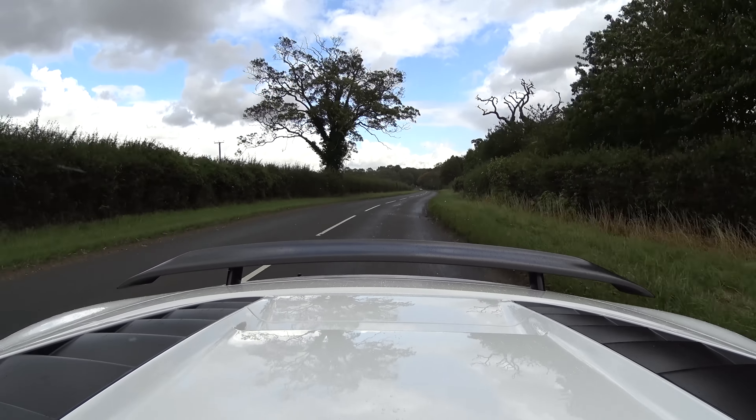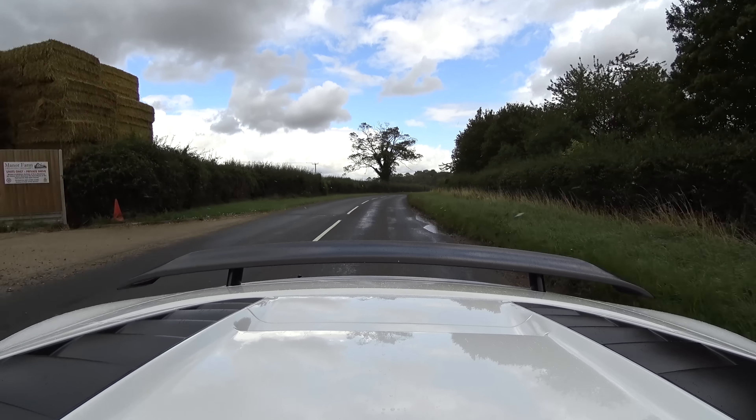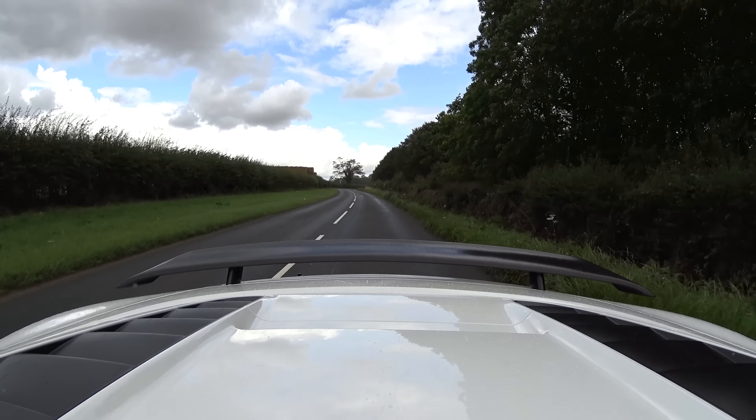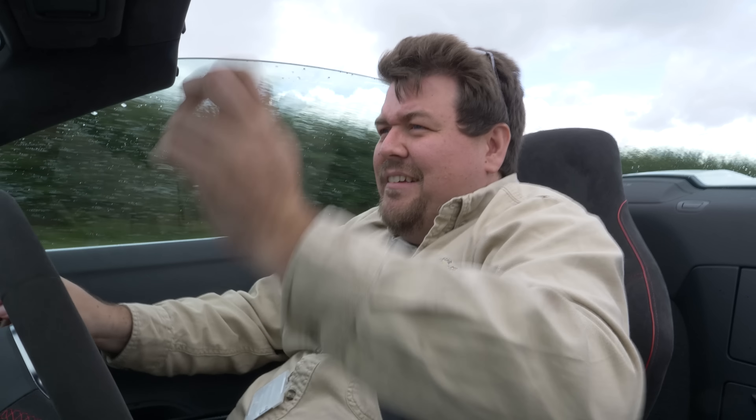I've seen quite a few people try and make the claim that a single clutch gearbox gives a car more of a kind of analogue edge. Very often I would tell you that what they're trying to give you is a pretty poor excuse for a car's character flaw. In this case, however, I think it may bear some fruit.